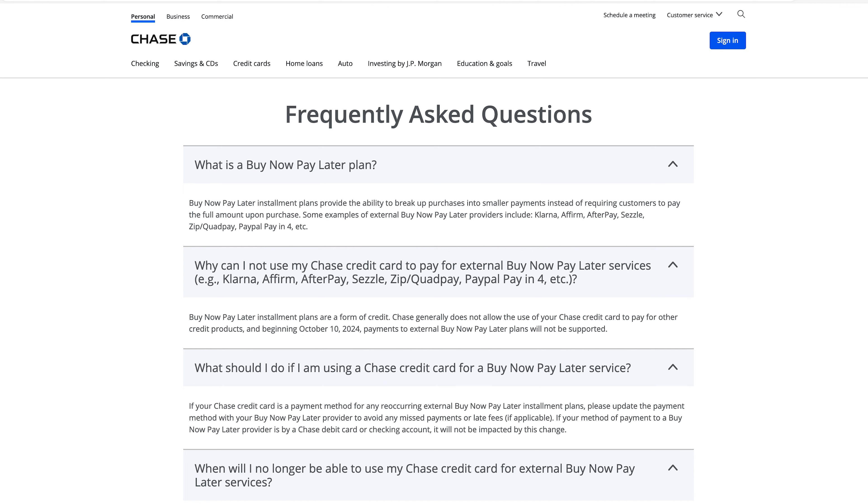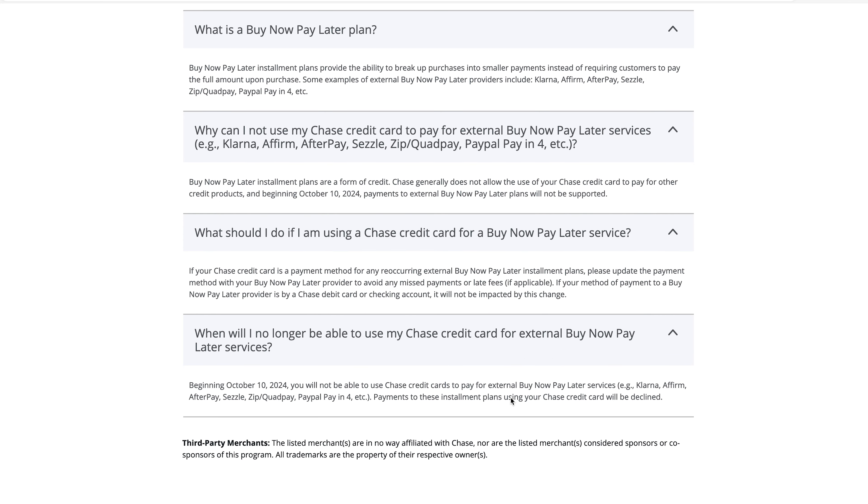What should I do if I'm using a Chase credit card for a buy now pay later service? If your Chase credit card is the payment method for any recurring external buy now pay later installment plans, please update the payment method to avoid any missed payments or late fees. If your payment method is a Chase debit card or checking account, it will not be impacted by the change.